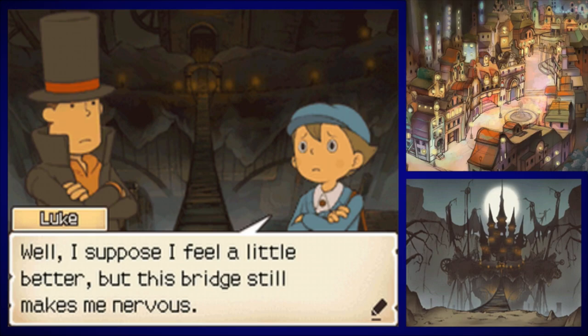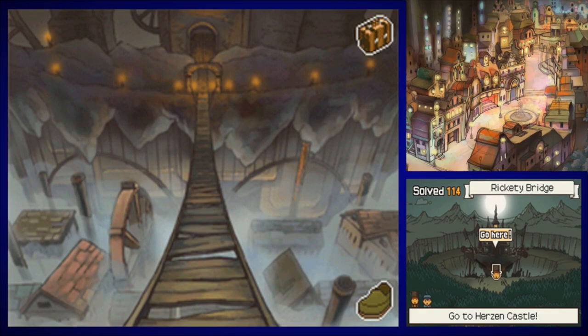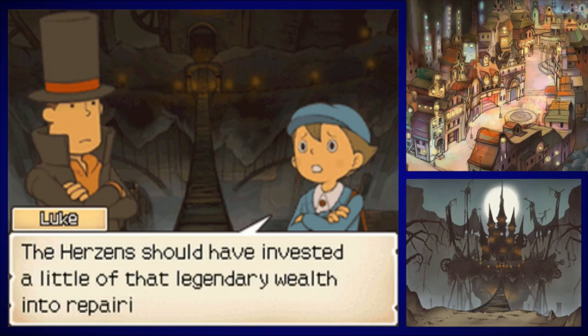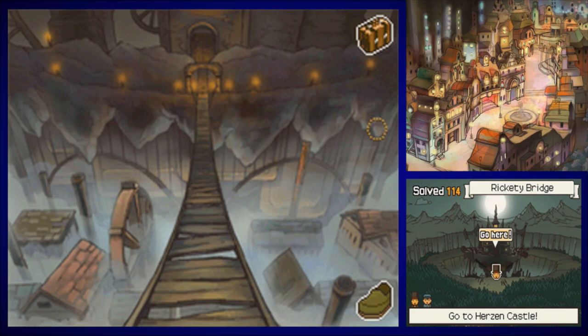Well, I suppose I feel a little better but this bridge still makes me nervous. This bridge looks stinking terrifying. Wow — there's like a whole city beneath the castle which looks really cool. Or maybe like we came around and that's all of full sense from below — these are areas that we've already visited. The Herzens should have invested a little of that legendary wealth into repairing this rickety bridge.